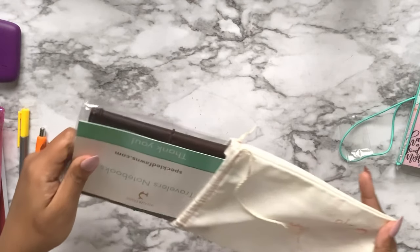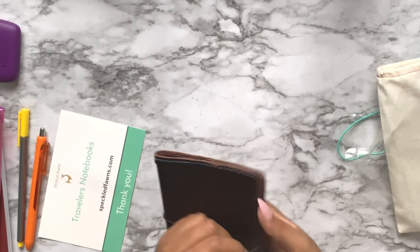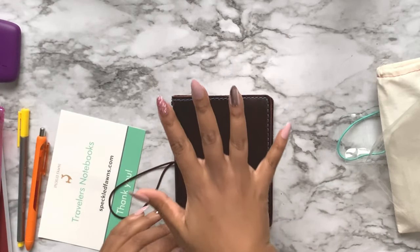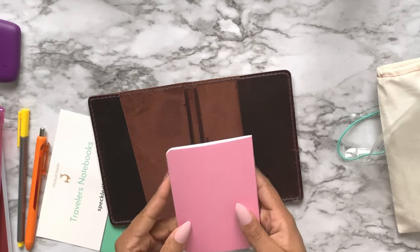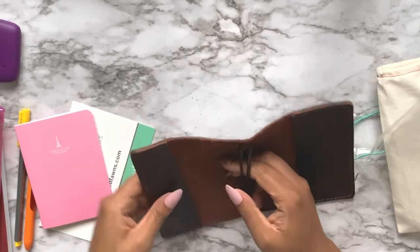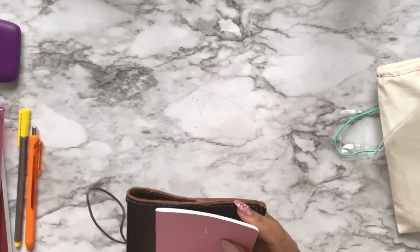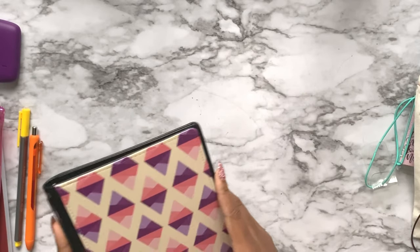This is from Speckled Fawn - it's an A6 size traveler's notebook. Everyone got the same size but the leather was totally random. I'm not sure what type of leather this is, but it's nice, thick, and hearty. And I'm going to smell it - oh, that smells SO good. I love it. I'm just going to keep smelling it.